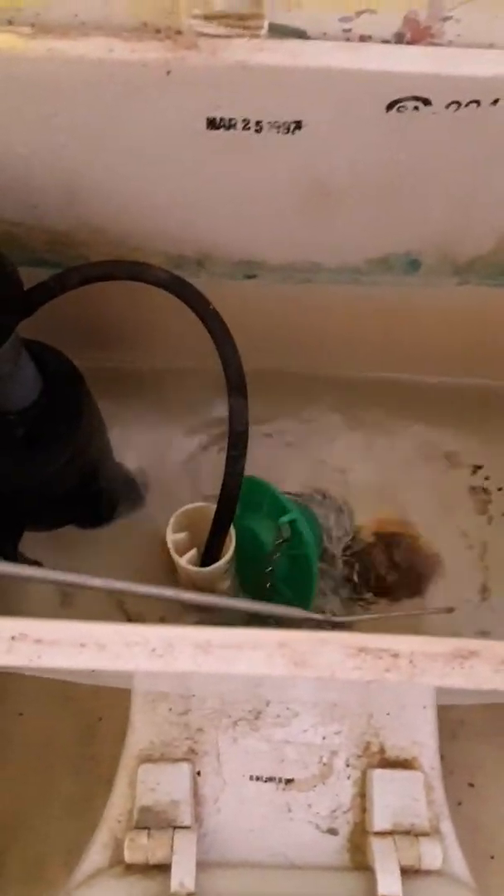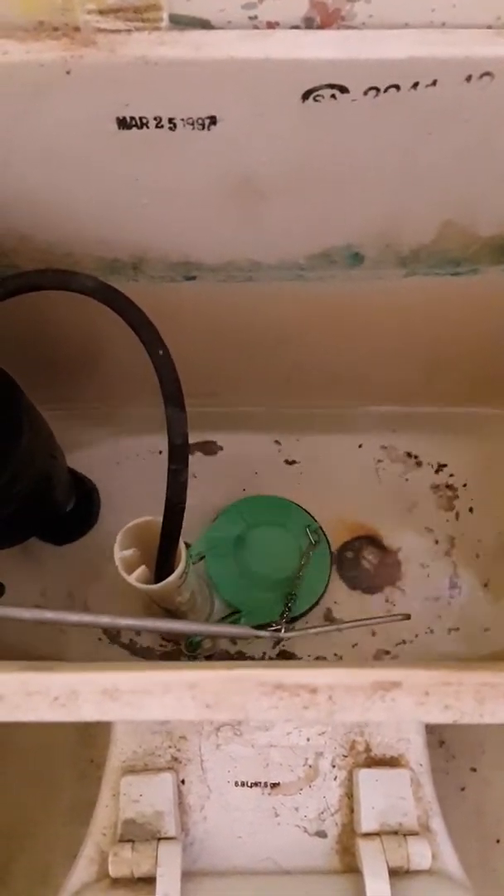Why does this thing not like the gurgle? Wow. This is like a 208 fill valve — I don't know what that fill valve is. USA. 6.6 liters per flush, 1.6 gallons per flush. This tank's kinda dirty, someone put a blue tablet in there, it makes it all worse.